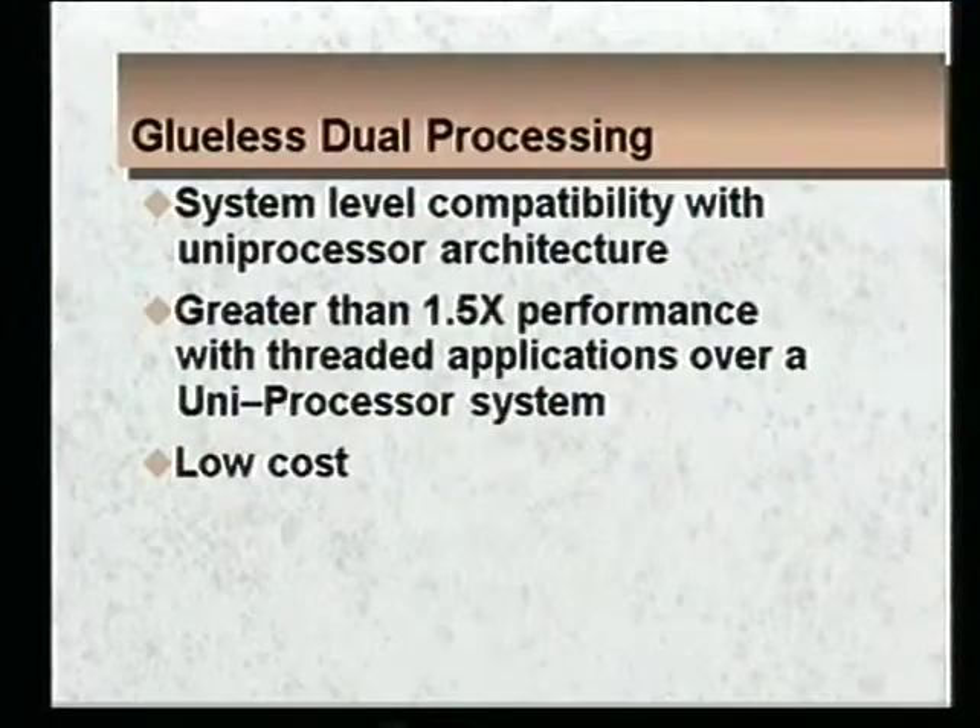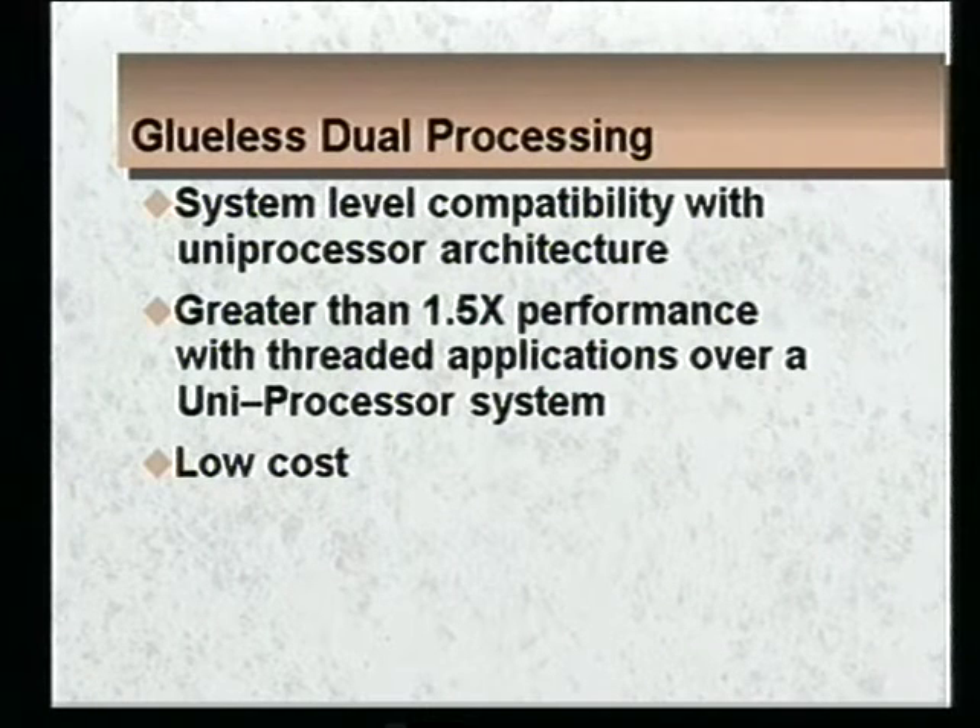That concludes what I was talking about in terms of power management enhancements we made to the Pentium 9100. Now let's move into the major performance enhancement: glueless dual processing. Our dual processing scheme is system-level compatible with the uniprocessor architecture, and in so doing achieves 1.5 times the performance of a uniprocessor system when running threaded applications.